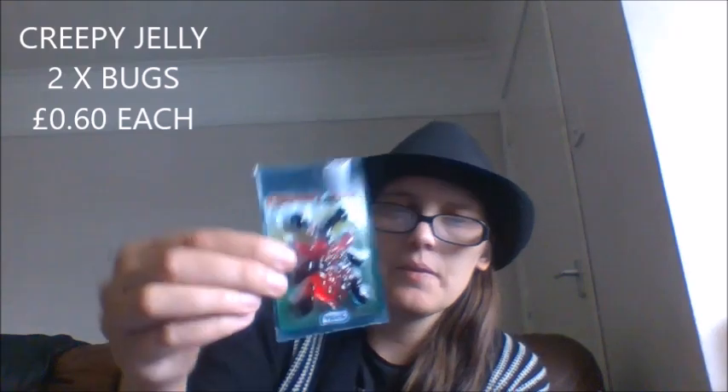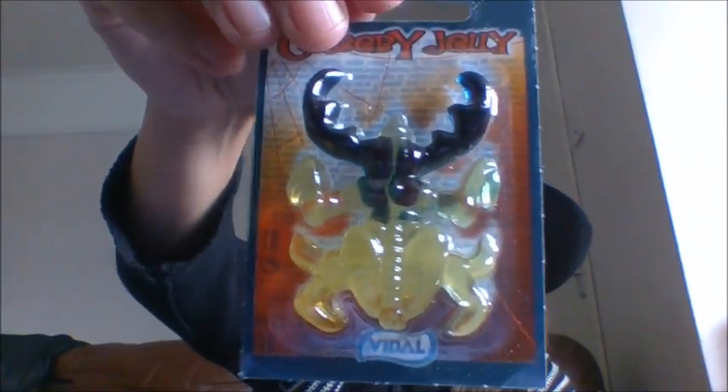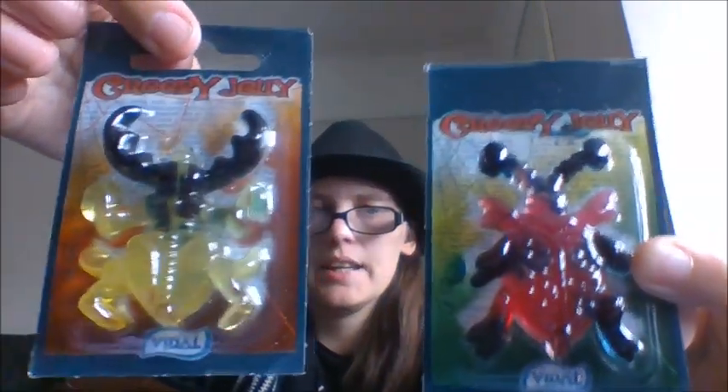Last of all, since Halloween is coming up, they had these other jellies called creepy jellies. Here we have what looks like a ladybug with little antennas — it looks kind of creepy. And then last of all we've got this beetle, which looks kind of cool. There are only two types — if they'd had loads I'd have bought loads. These were 60p each, and the ocean jellies were 60p each as well. That sounds like a lot for just one jelly, but this stuff has to be imported.